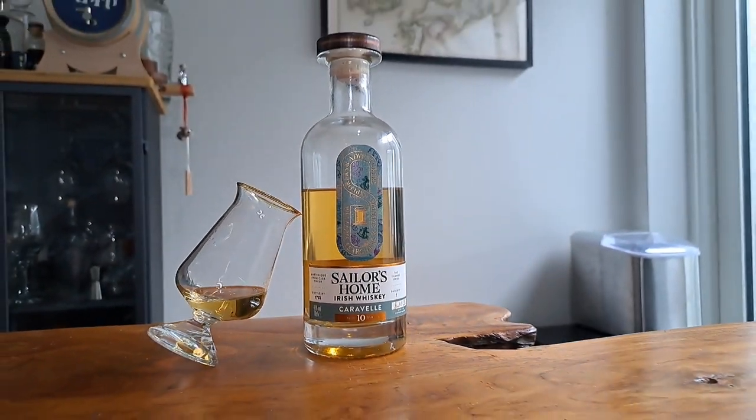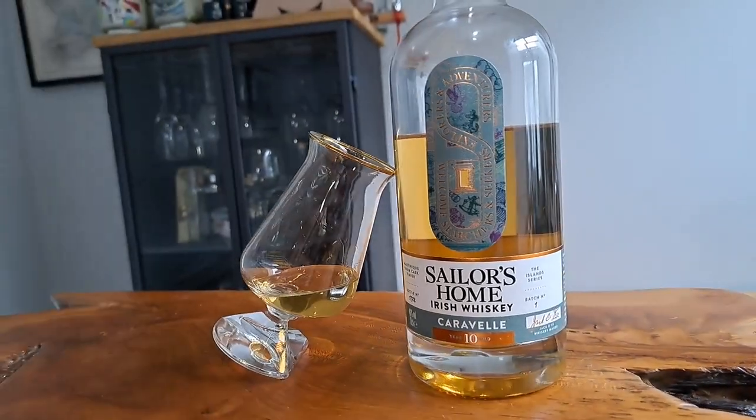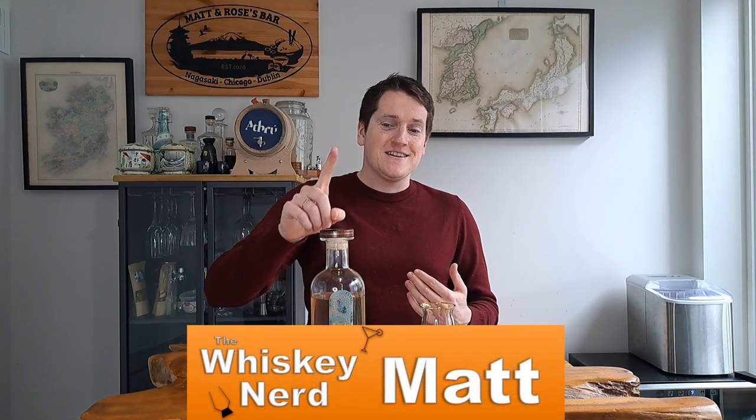This is the Caravelle from Sailor's Home. Let me tell you why it deserves a home on your whiskey shelf. Welcome back to the channel. I'm Matt, I'm the Whiskey Nerd, and this is the Caravelle from Sailor's Home.